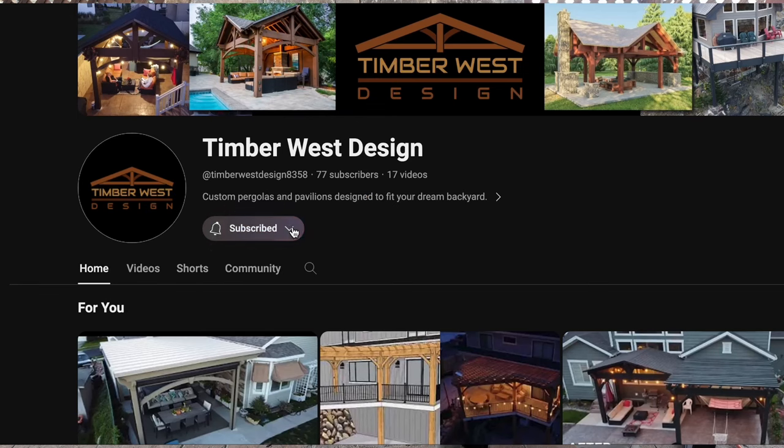But before we dive in, be sure to hit that subscribe button so you never miss out on our design adventures.